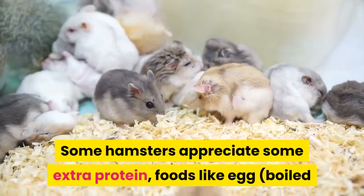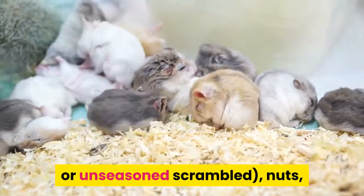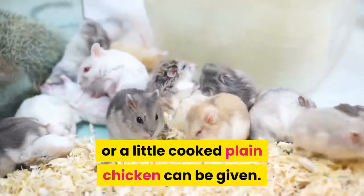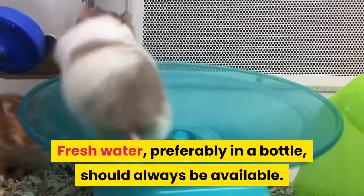Some hamsters appreciate some extra protein. Foods like boiled egg or scrambled egg, nuts, or a little cooked plain chicken can be given. Fresh water, preferably in a bottle, should always be available.